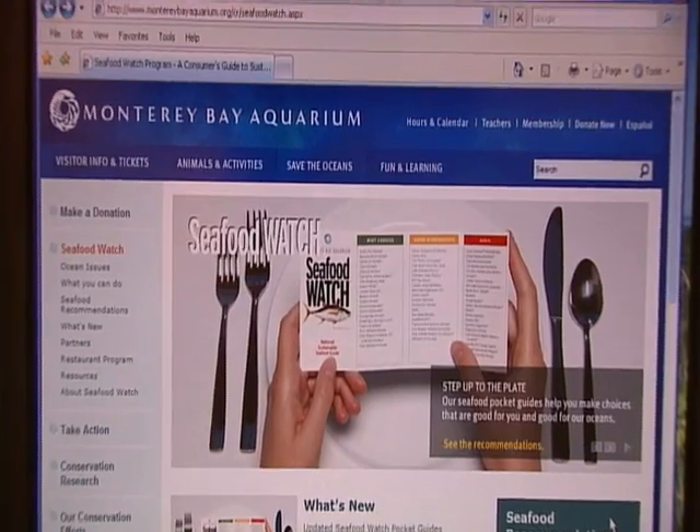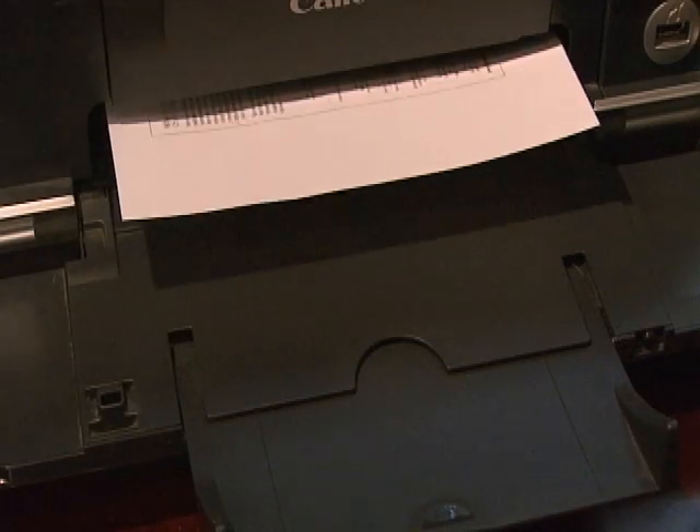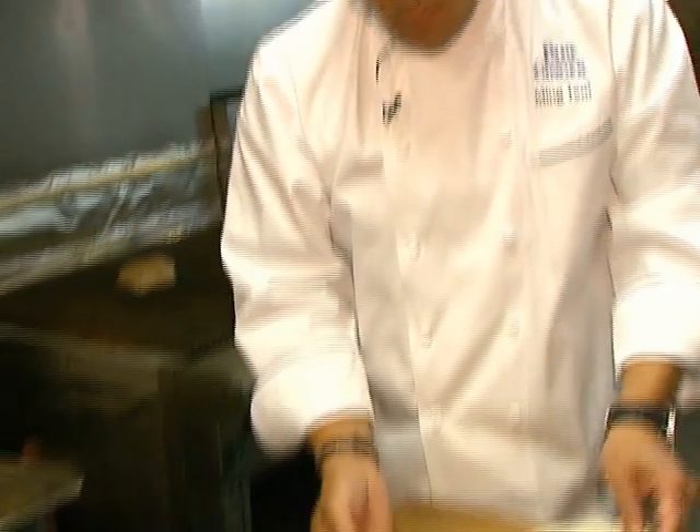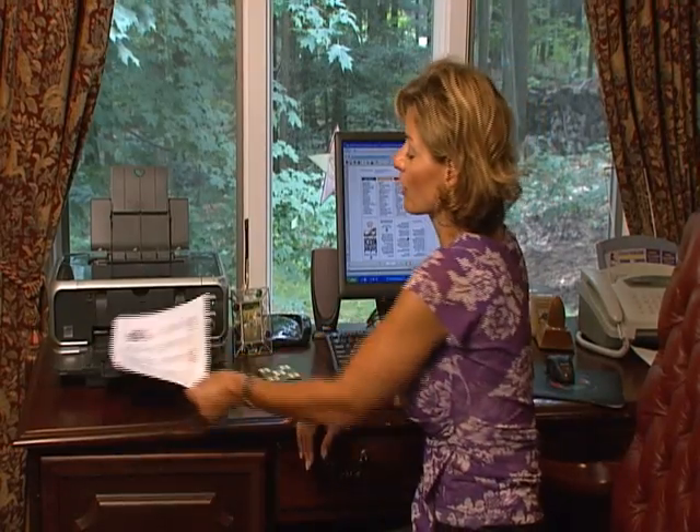On seafoodwatch.com you can create your own pocket guide by clicking on the region and then printing it out — something to keep on hand so you can do your part to keep seafood favorites on the menu. From the Green Files, I'm Christina DeFranco.